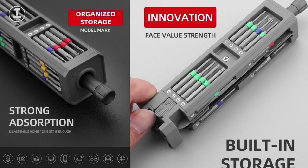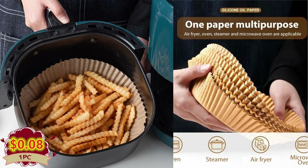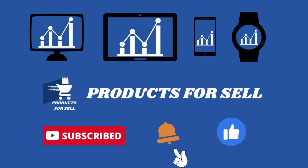Hey, welcome to Products for Sell. Here I'm looking for new products to sell, so if any of these products look interesting let me know. Here are the top new products that I found today.